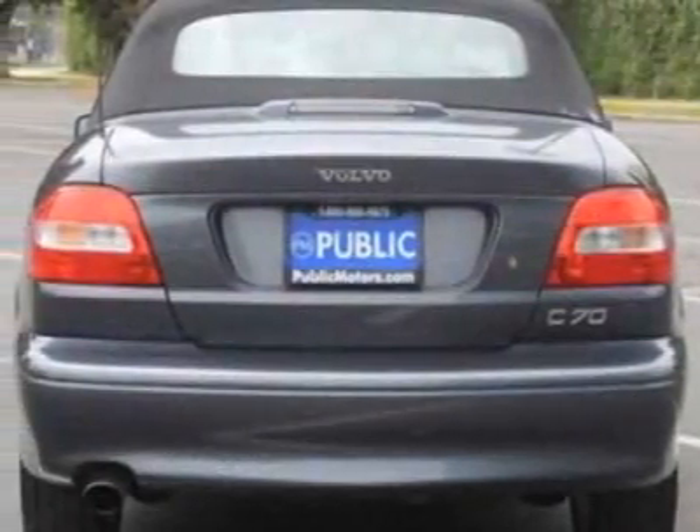This vehicle gets an estimated 18 miles per gallon in the city, and an estimated 25 on the highway.